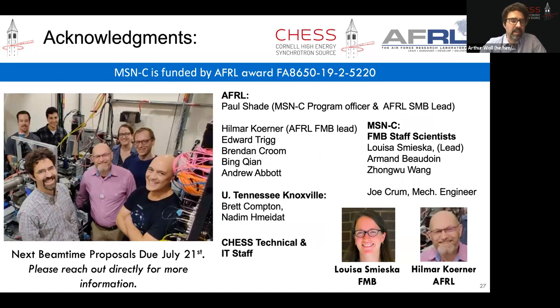In summary, we used our high-speed radiography capability to interrogate the process — what is happening during printing — and then to get a richer set of information after printing, not in real time, we used this diffraction microscopy technique to understand what's happening with ordering in the sample. MSNC is funded by AFRL. The work is done by a very large team at MSNC, supported particularly by people at AFRL, especially Helmar Koerner, who is the FMB lead at AFRL, and Louisa Smeska, who is the lead scientist at FMB. Please reach out to either of us directly if you're interested in finding out more.